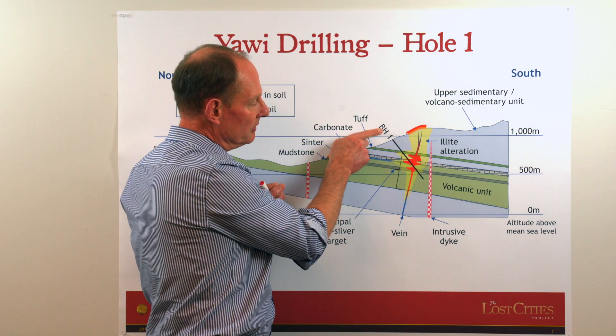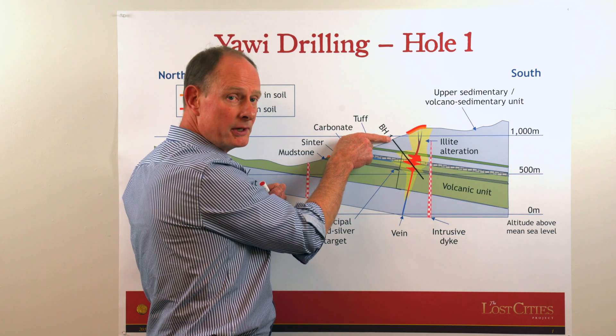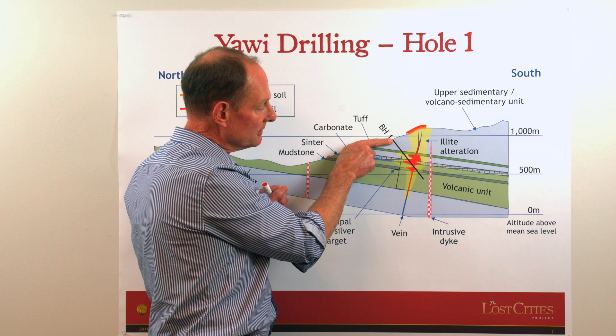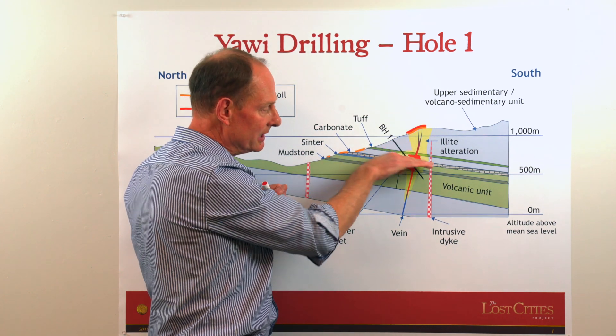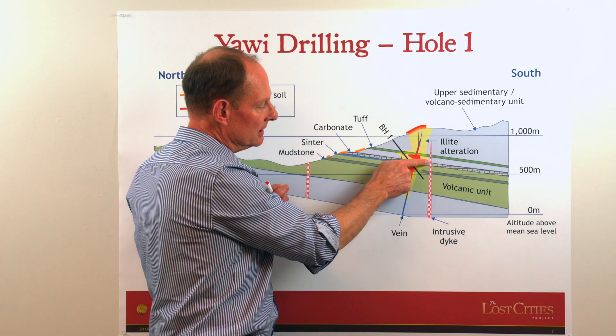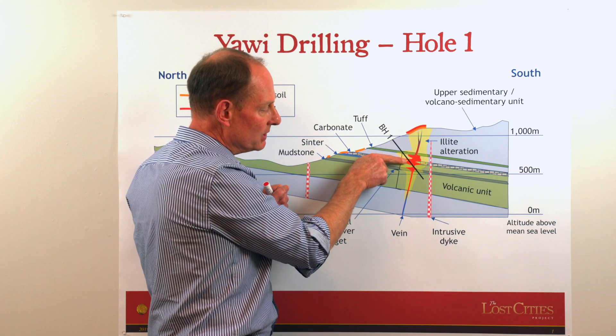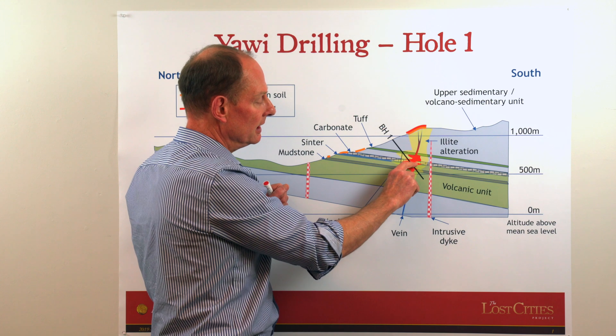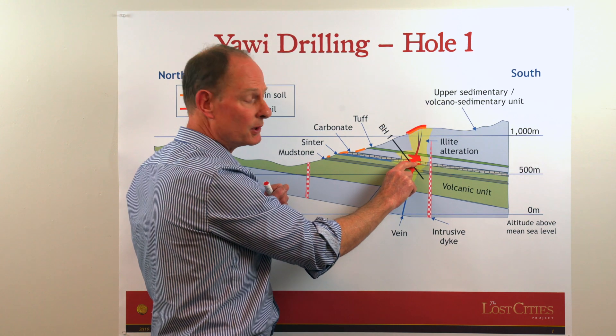So in our first borehole that we drilled from here, the intent is to cut both kinds of targets: to cut through these pancake layers in the soft rocks, and beneath that to get into where we would expect the vein to be in the volcanic rocks below.